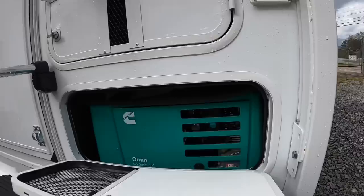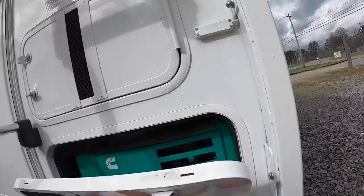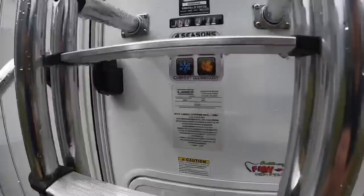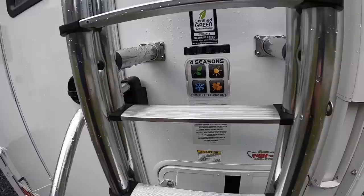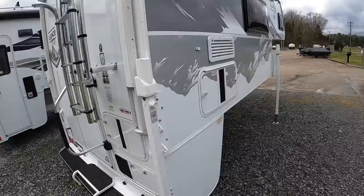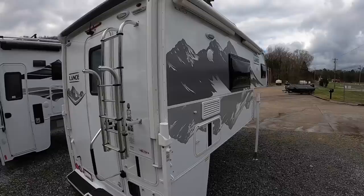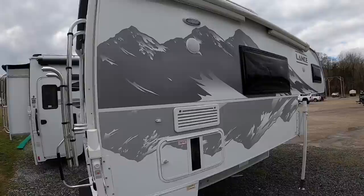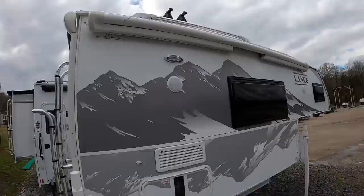This one is actually the only non-slide-out model you can get the onboard generator option on — and that generator alone is about a $5,000 option. You've got your rear battery compartments right here. This one also has the all-season package, so as long as you've got your furnace going, nothing is going to freeze up on you. It's got insulated door hatches with ducted heat going to them and a closed-in basement, so you're supplying heat down there as well.